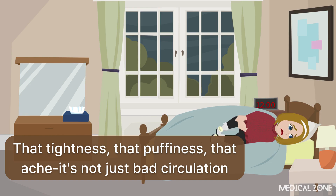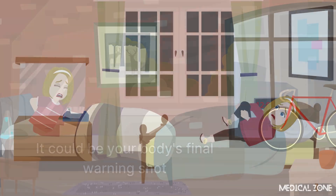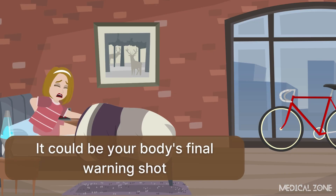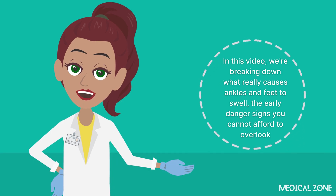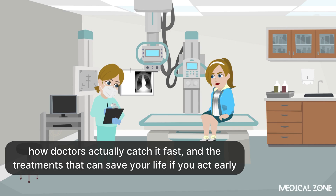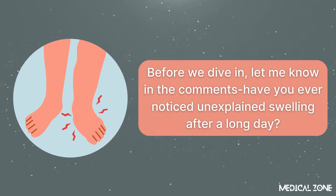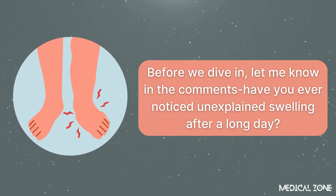That tightness, that puffiness, that ache — it's not just bad circulation. It could be your body's final warning shot. In this video, we're breaking down what really causes ankles and feet to swell, the early danger signs you cannot afford to overlook, how doctors actually catch it fast, and the treatments that can save your life if you act early. Let me know in the comments: have you ever noticed unexplained swelling after a long day?